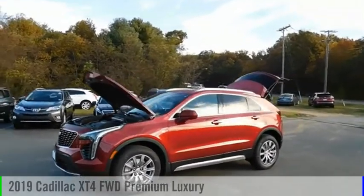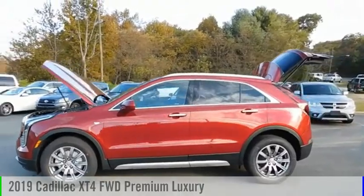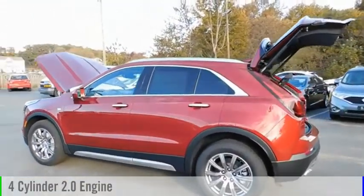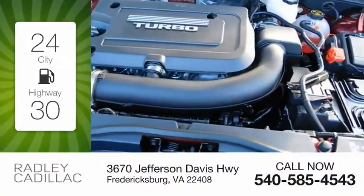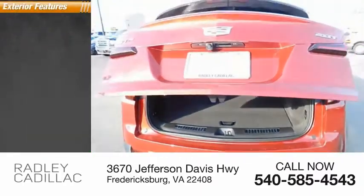Take a ride in the 2019 Cadillac XT4. This vehicle is powered by a 4-cylinder 2.0-liter engine and comes with an automatic transmission. Great fuel efficiency saves you money by requiring fewer trips to the gas station.